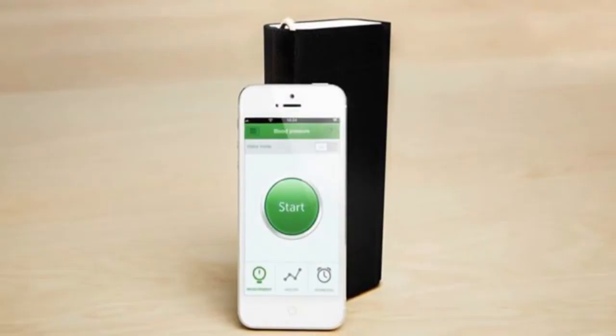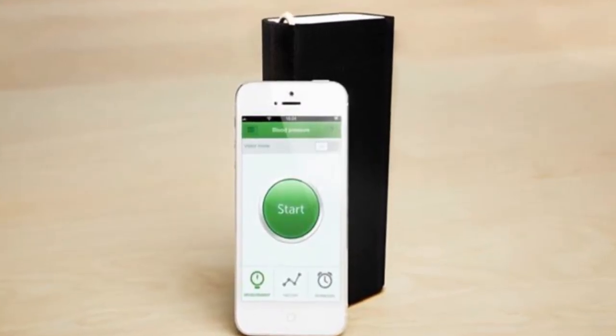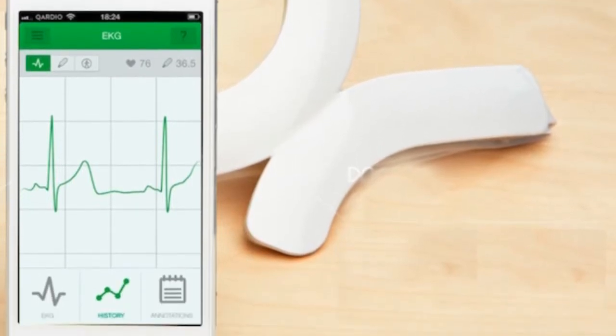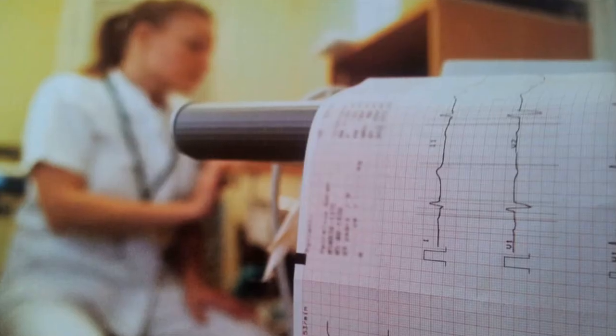Both monitoring devices connect wirelessly to iOS devices and the Cardio Secure internet platform, providing an easy-to-read and personalized view of their health that uploads automatically and is made available to doctors and loved ones.